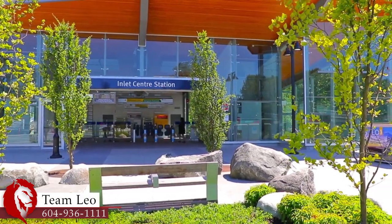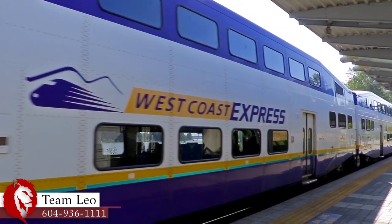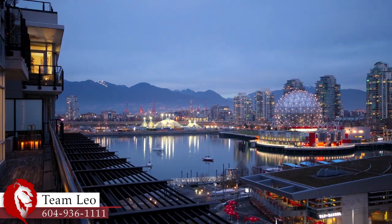Inlet Centre SkyTrain Station, just south of your home, will connect you to the West Coast Express at Port Moody Station, as well as other parts of the Lower Mainland, including downtown Vancouver.